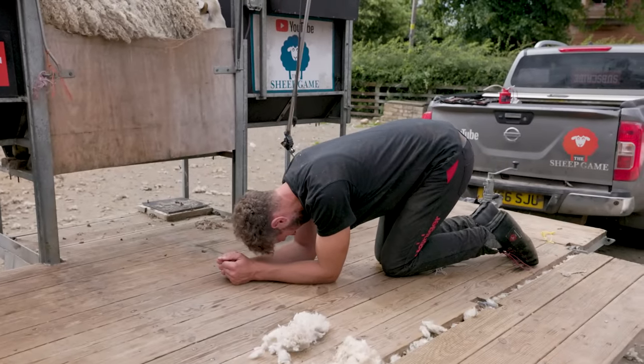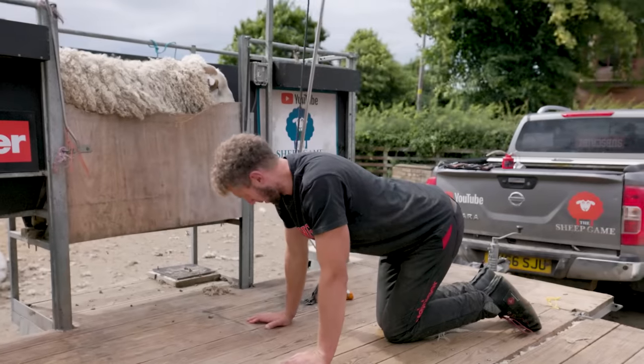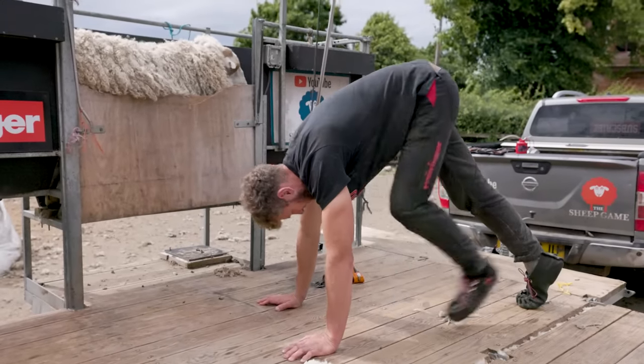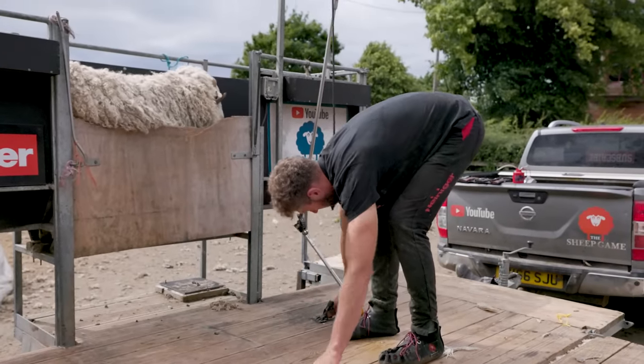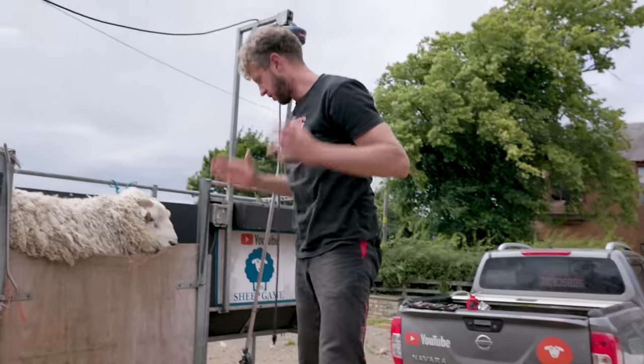I'm always rolling. Just getting psyched up — come on. He's not going to fight with me, he's not going to fight with me. It's going to be fine, I'm not going to fall off.